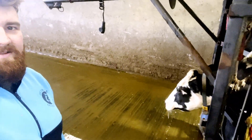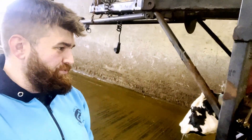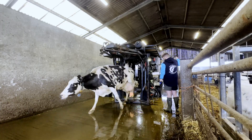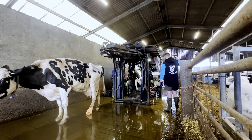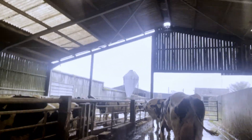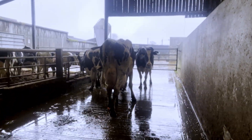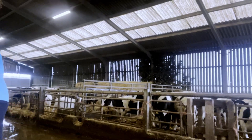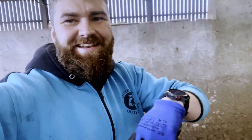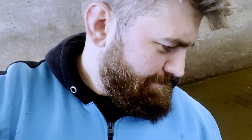Let's see how she walks out. Fingers crossed. She's pitching on it, but to be fair, she's walking out a lot better. She's going to be on a bit of a road to recovery. Drop a comment down below if you guys want to see this trim when we re-check her — hopefully in about four or five weeks. Let me know.